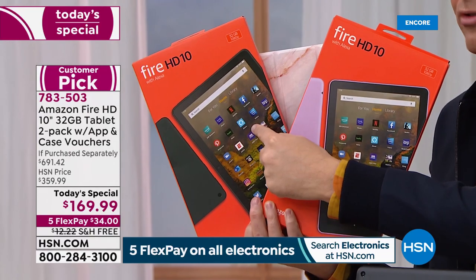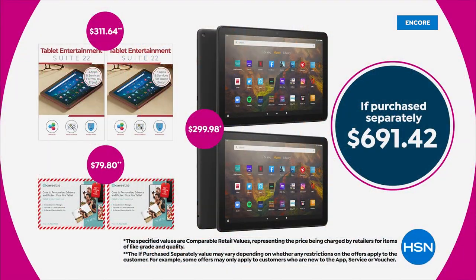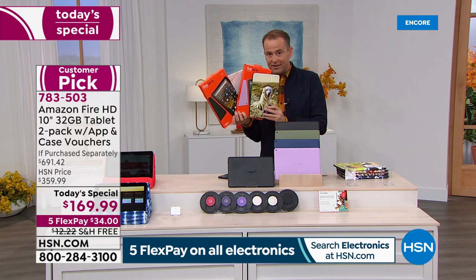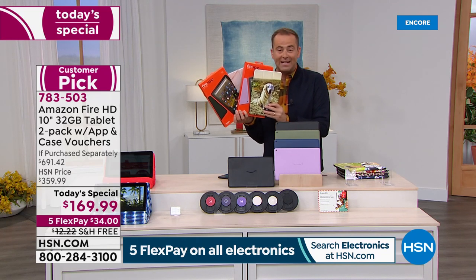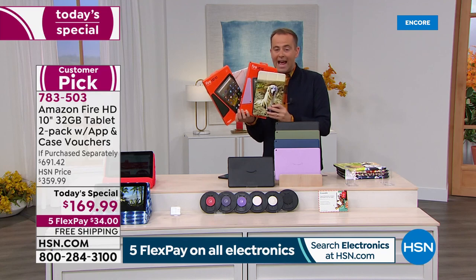One was $150; we're doing two for $169, and then including a second case, bringing the total retail with apps, software, and services to nearly $700. This is a no-brainer. If you'd like to order, we're taking FlexPay of $34, free shipping and handling. We have them in stock, on hand, ready for shipment right now.